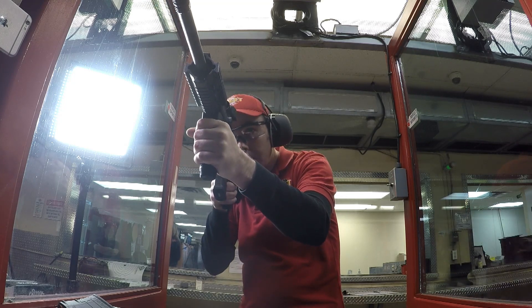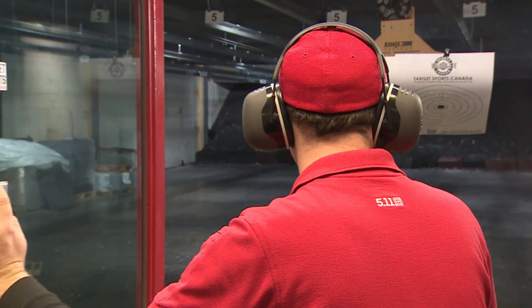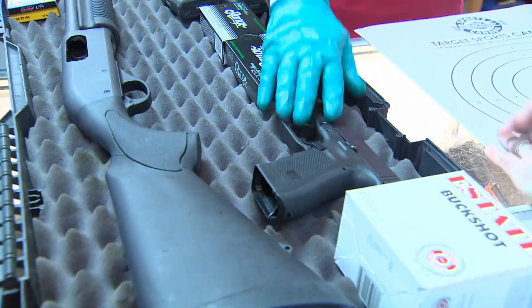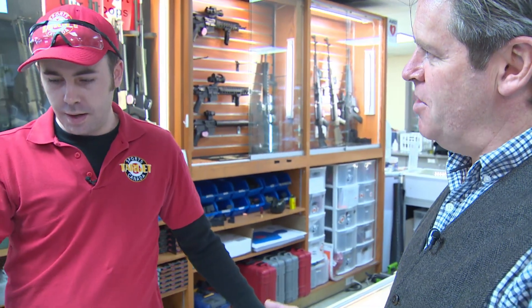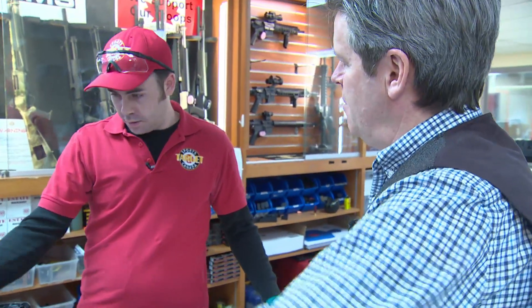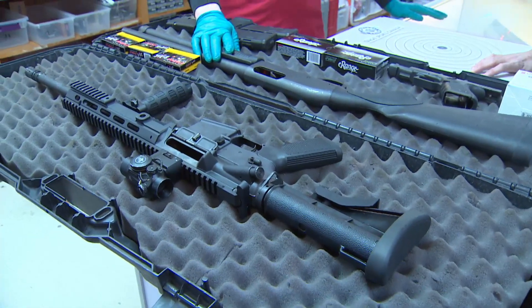The C8 carbines are considered more accurate, especially at greater distances, than what frontline officers currently use. This is the kind of pistol most police services would use — Toronto Police Service would use that one. And the shotgun — most police services used to use a 12-gauge pump-action shotgun. And this is what they're pretty much turning to — Canadian-made carbine rifles, semi-automatic.